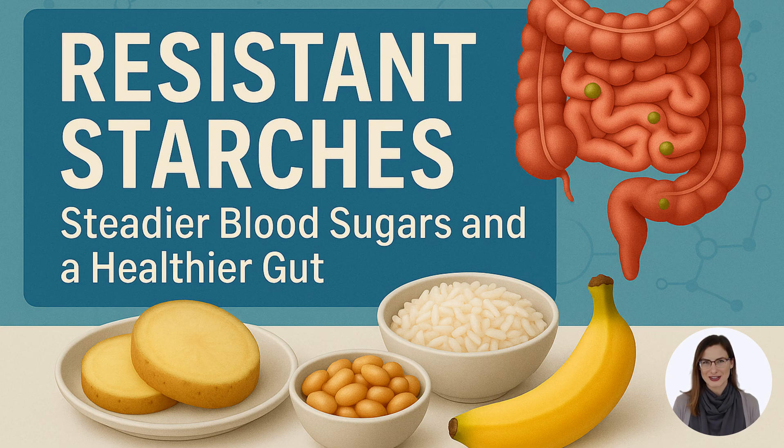Resistant starches are a type of carbohydrate that behaves more like a fiber. Unlike regular starches — such as those in potatoes or bread — which are broken down into glucose in your small intestine, resistant starch resists digestion. It passes into the large intestine mostly intact, where it becomes food for beneficial gut bacteria and is fermented into useful compounds.